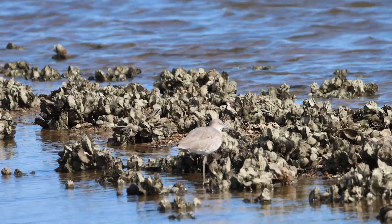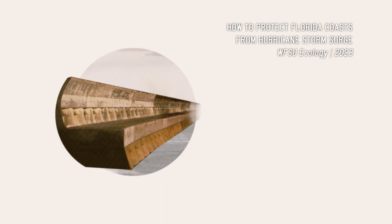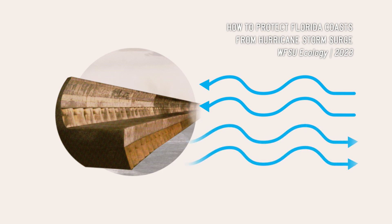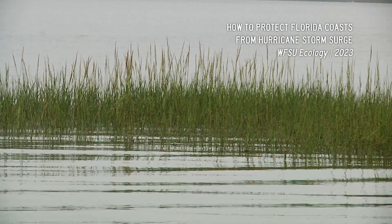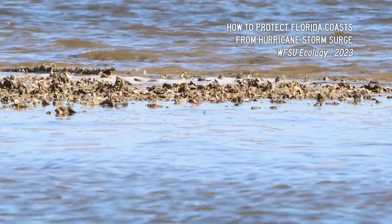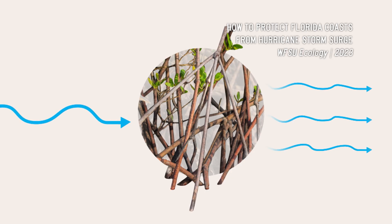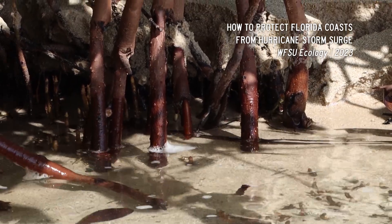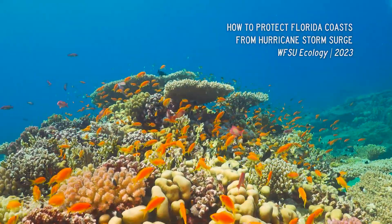A living shoreline mimics coastal ecosystems, which slow wave action by causing friction. Traditional construction like seawalls doesn't take any energy out — it bounces energy off, which can worsen conditions in nearby areas. The key thing for waves is they go into salt marshes, oyster reefs, seagrasses, and mangroves, which disrupt the motion of the water. If we can dissipate the energy by breaking the waves through turbulence, and do it in the right locations, there will be less impact when they arrive at the shoreline.